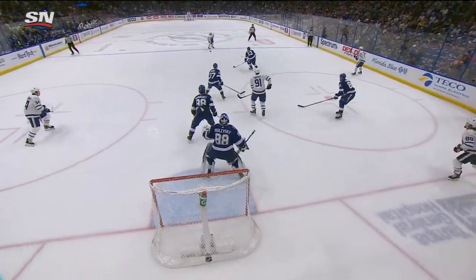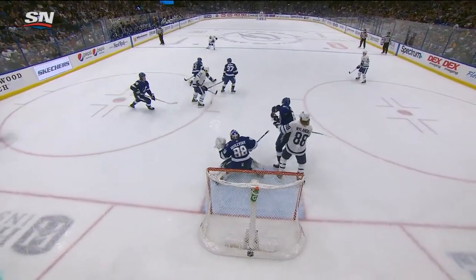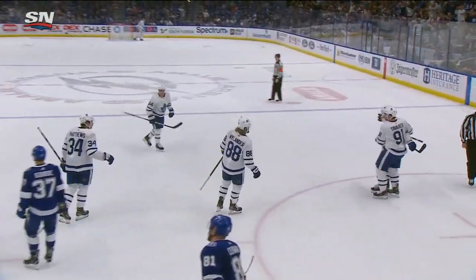They get a lead against Tampa Bay after going down one. Great movement — Matthews goes right to the point and Tavares just in that high slot, the bumper position, redirects it.